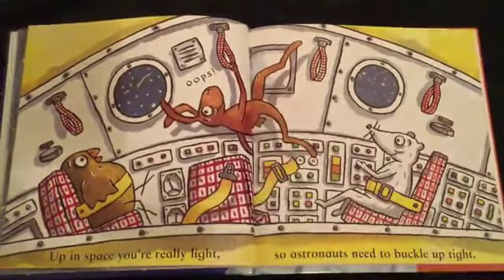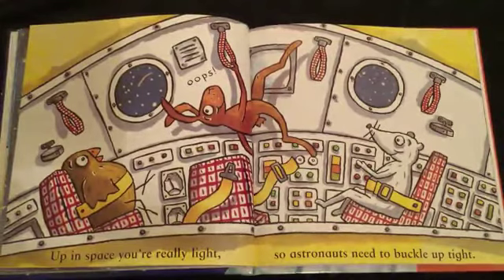Up in space, you're really light, so astronauts need to buckle up tight.